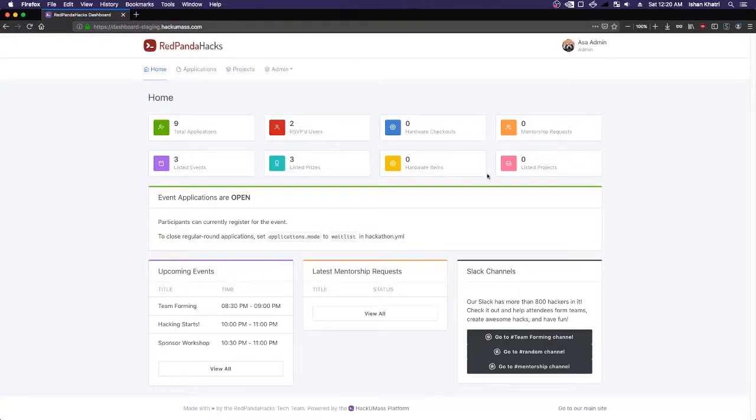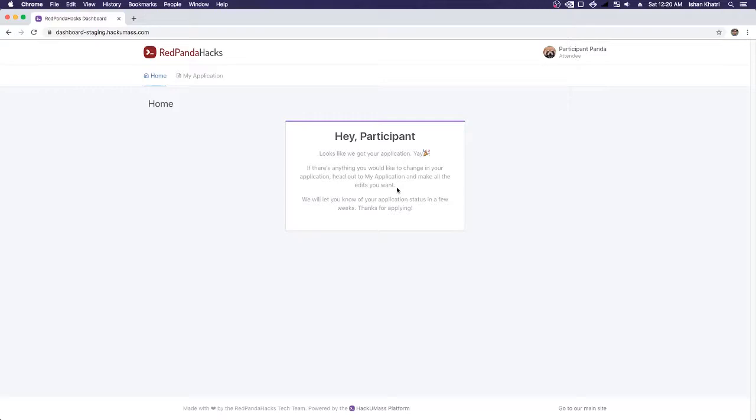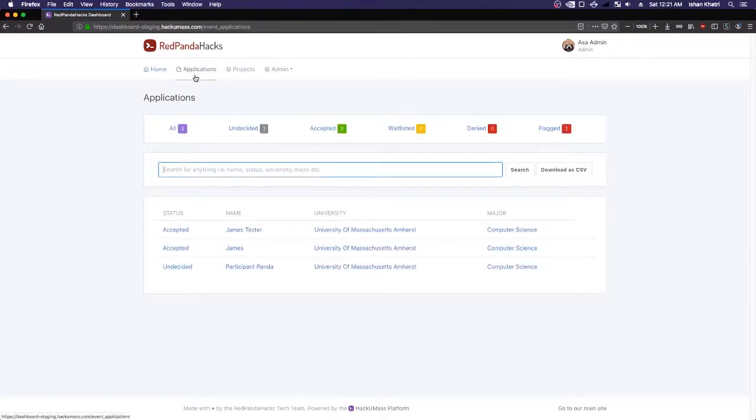As a hackathon organizer, this is the main page you're going to see — it's very different from what participants see after submitting. If you're an organizer, you'll be able to see how many applications were submitted, how many people have RSVP'd, how many hardware checkouts, and a lot of metrics. So for right now, let's go over to the Applications tab and look through the applications we have.